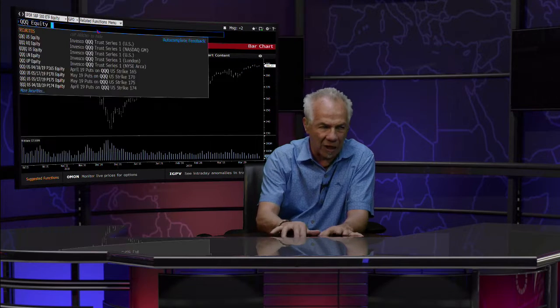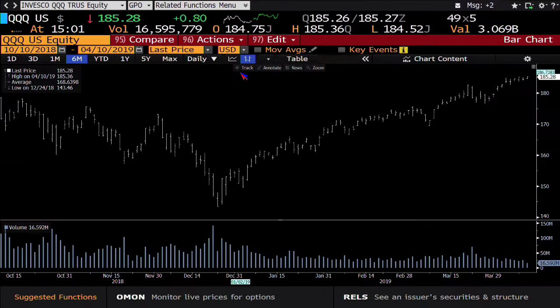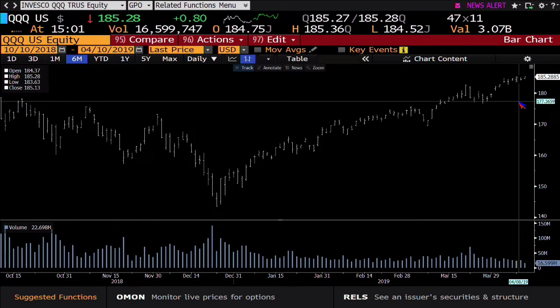We go take a look at the NDX 100, the three Qs. Bottom line, 16 million shares. That is trying to peek its head over the highs of 185.28.